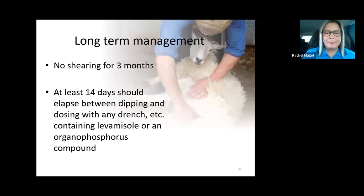Levamisole (group 2 wormers) must not be used within 14 days before or 14 days after dipping, as they act on the same receptors and concurrent use risks signs of organophosphate toxicity. Contractors will now ask about this at the time of booking. Gold Fleece and no other dip is licensed for use in showers or jetters — the aerosols produced could be inhaled, the product does not penetrate the fleece to skin level, and showering risks driving emergence of OP resistance.